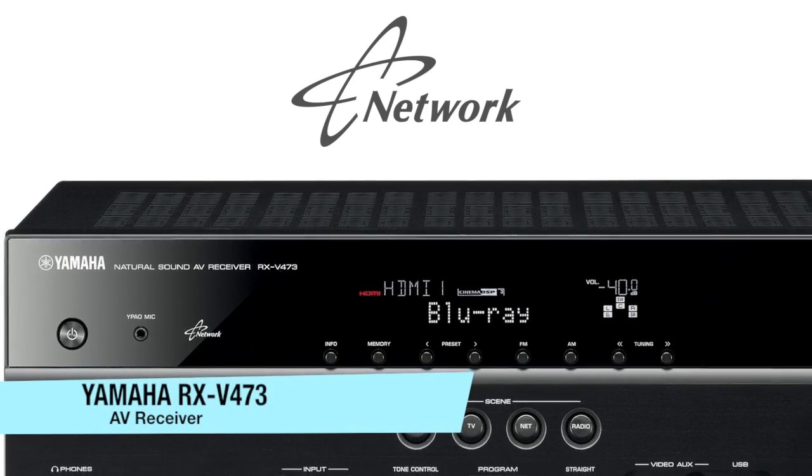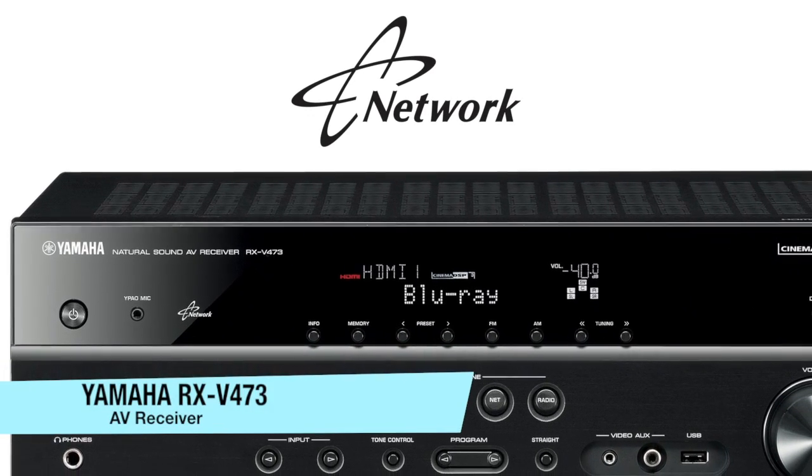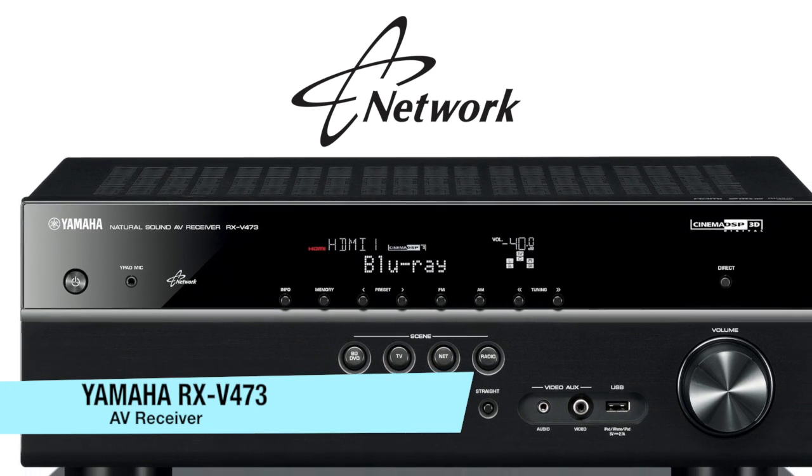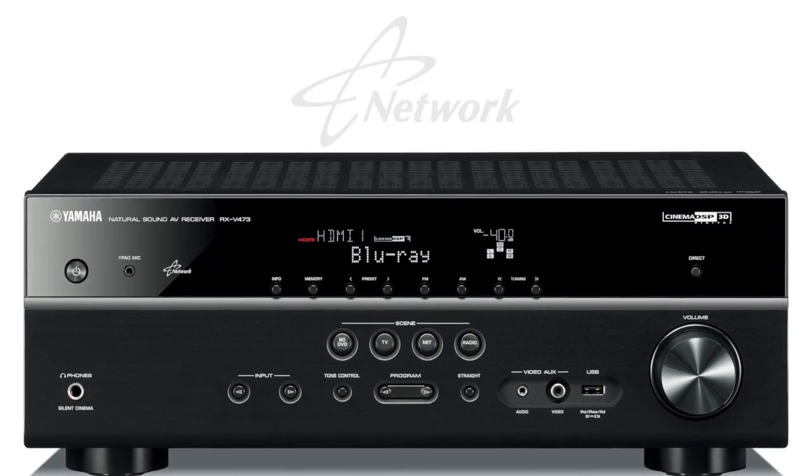The RX-V473 is a network receiver, which means you have access to over 12,000 internet radio stations as well as the music on all the PCs in the local area network.